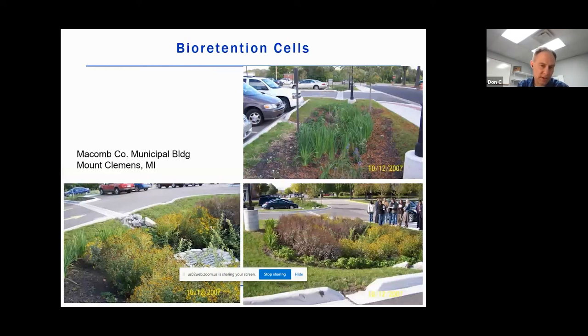Bioretention cells are basically heavily engineered rain gardens. Whereas a rain garden is more of a homeowner or landscaping feature, a bioretention cell is going to have larger infrastructure — for example, curb cut inlets or larger overflow structures. You might have amended soils or under drains — things that an engineer gets in there and fine-tunes the design parameters for an optimal storm event.